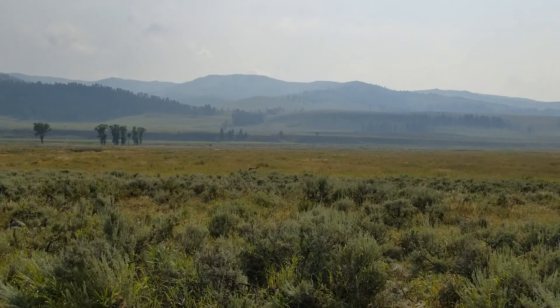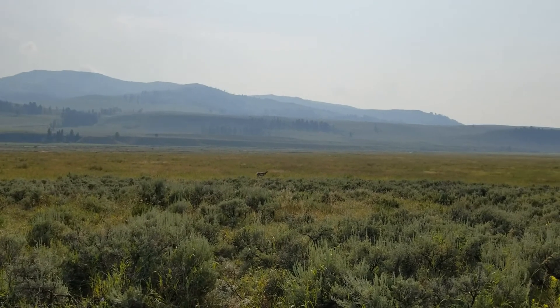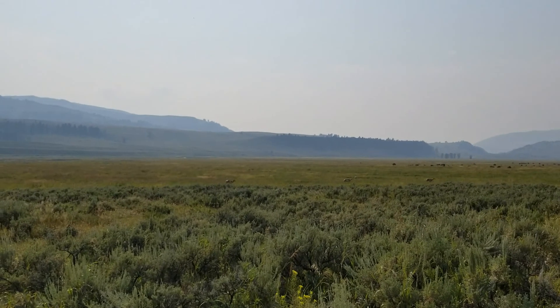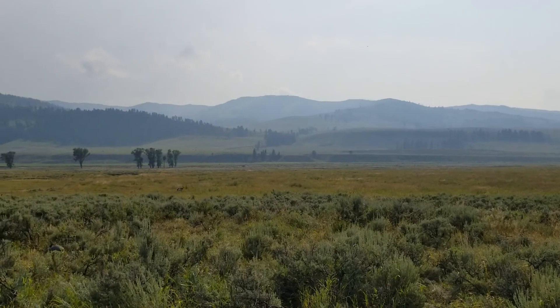To improve your chances of viewing wildlife, drive during the early mornings or an hour before dusk. Lamar Valley is often less visited than other areas and is a great option.